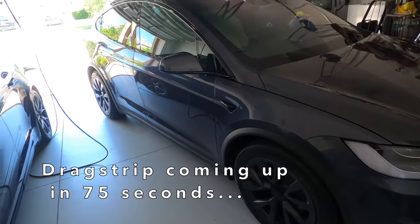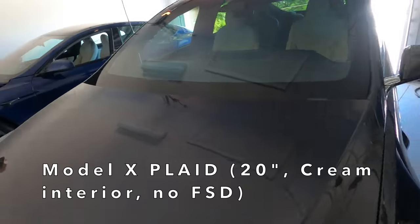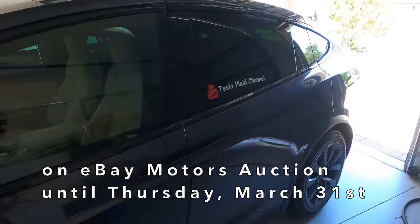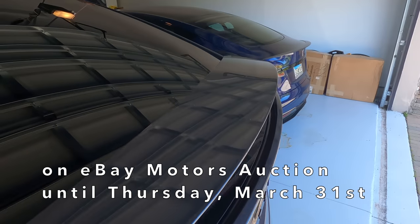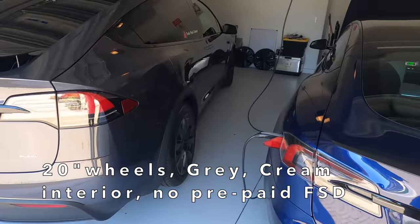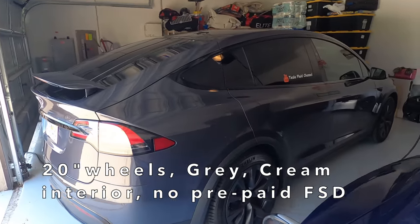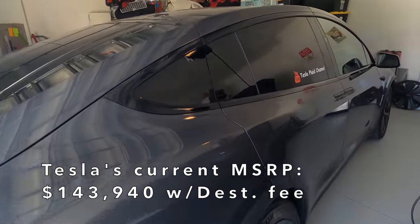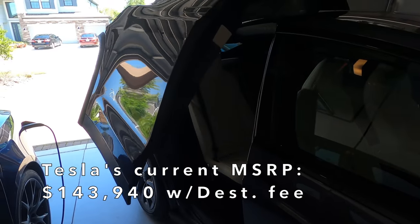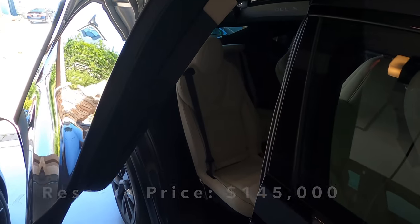Welcome back to the Tesla Plaid Channel. We've put our Plaid Model X for sale on an eBay Motors auction and we're looking forward to seeing what it'll fetch. That auction closes this Thursday, March 31st. So if you or somebody you know is interested — it's got the 20-inch wheels, the gray exterior paint, the cream interior, and no full self-driving. The current bid price as of recording is barely $1,000 more than the MSRP from Tesla, so somebody could get this Plaid Model X a year sooner for just slightly more than what they would pay Tesla to get it a year from now.